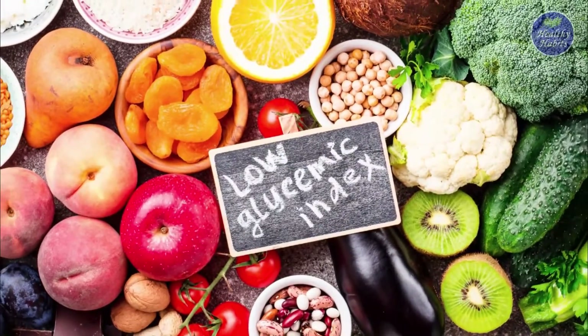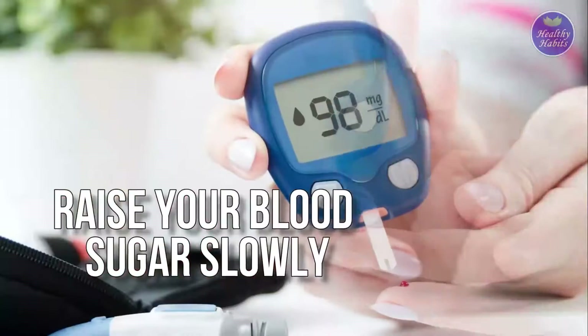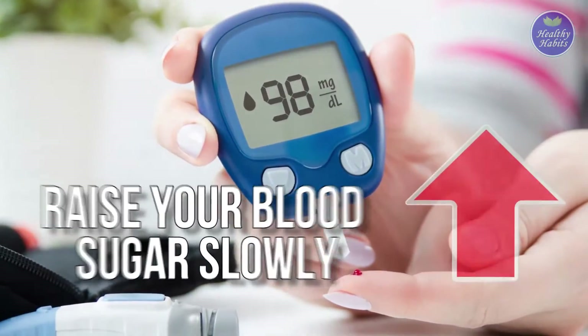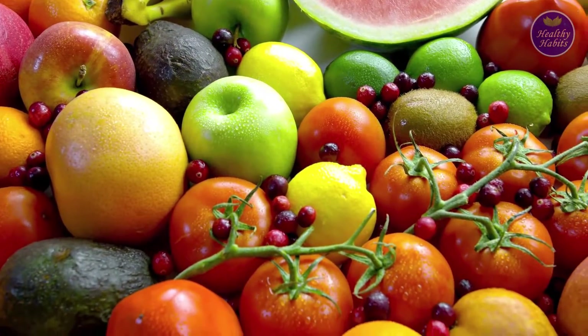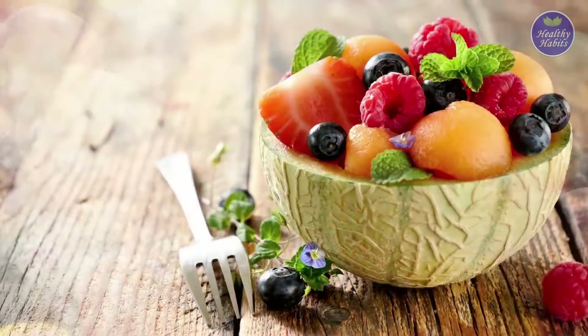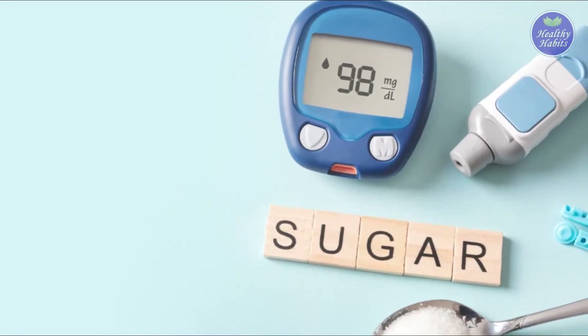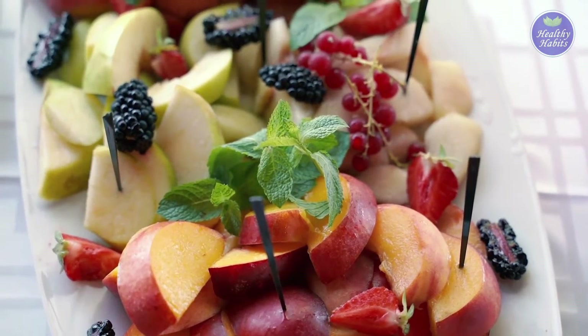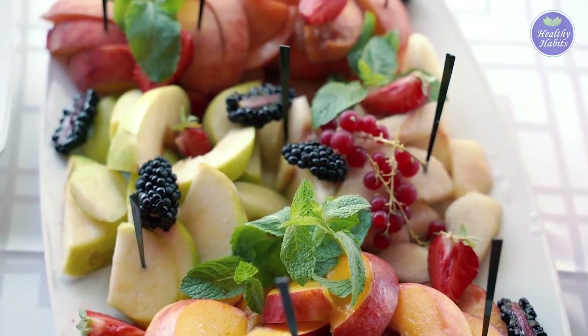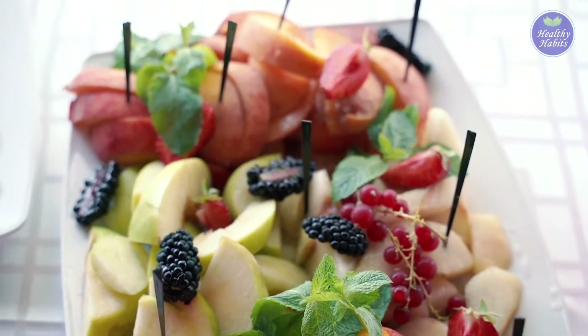Foods with a low glycemic index raise your blood sugar slowly, which is important for healthy diabetes management. Fruits are a great way to satisfy your sweet tooth in a healthy way. To help improve your diabetes management, here are some of the best low glycemic fruits for diabetics, from least to highest score, to incorporate into your diet.